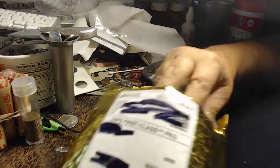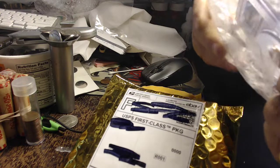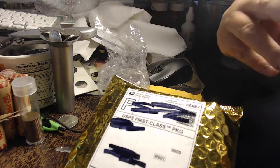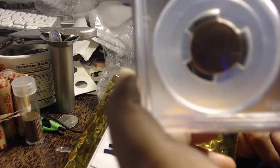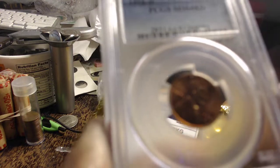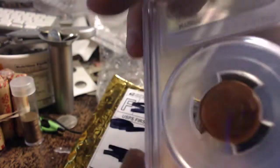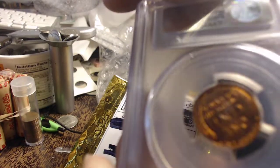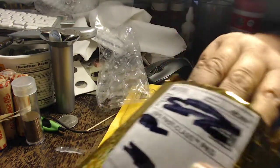I also got some eBay wins in here. I got this PCGS MS64 Red — there's the front and the back. I got that for like $7 or something.